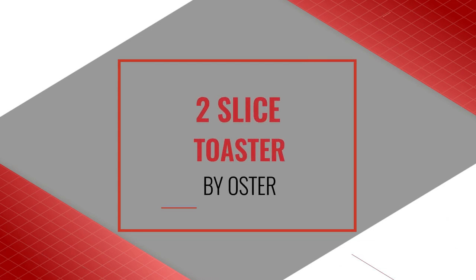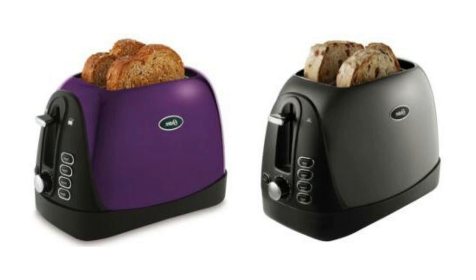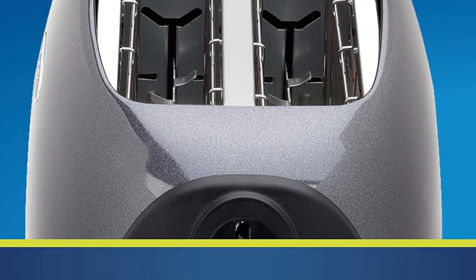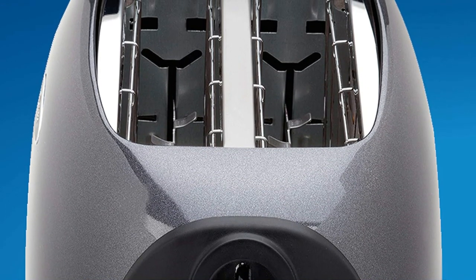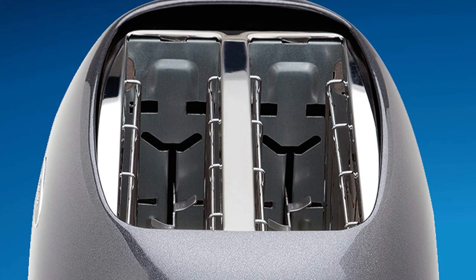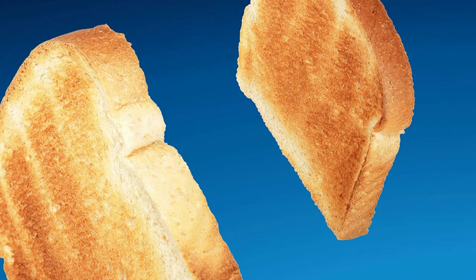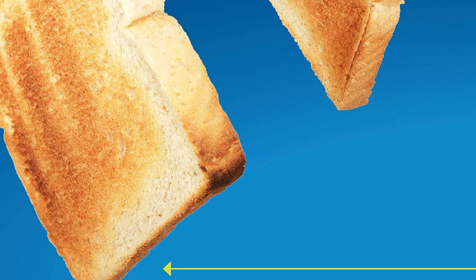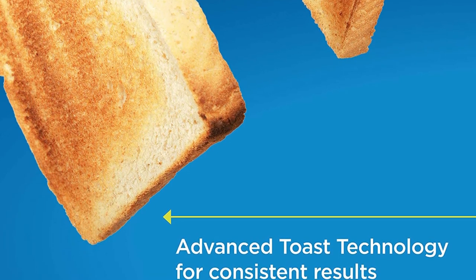Number 2: 2 Slice Bread Bagel Toaster by Oster. If you're looking for an inexpensive and simple toaster, consider the Oster 2 Slice. At a fraction of the price of high-end toasters, the Oster 2 Slice — which has more than 70% five-star ratings on Amazon — will surprise you with its consistent toasting results, clean modern aesthetic, and overall ease of use. It performs better in all categories than similarly priced competitors.